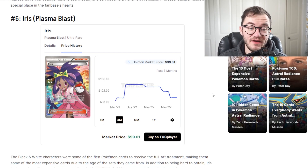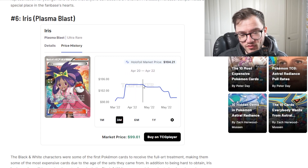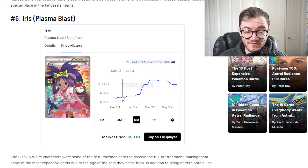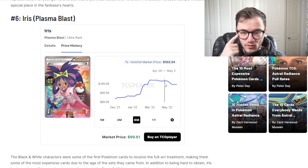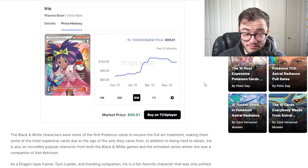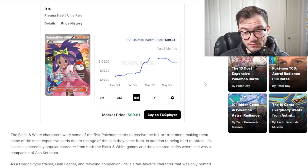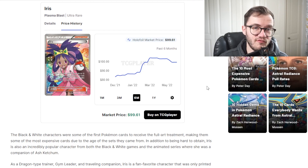Next we have Iris from Plasma Blast at number 6, another old set. It's been just over $100 and has dropped just below $100, but going back six months it has been climbing overall. This is a pretty cool trainer card - this is actually the first time I've seen this card and I quite like the look of it. Plasma Blast is an expensive set. Black and White characters were the first Pokemon cards to receive the full art treatment, making them the most expensive due to their age. I would pick this up individually rather than trying to crack packs for it.